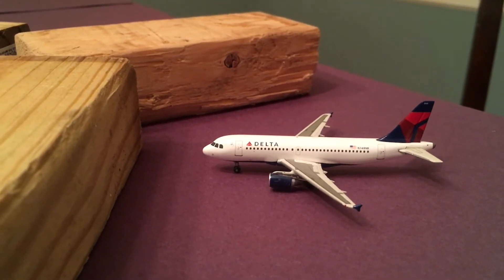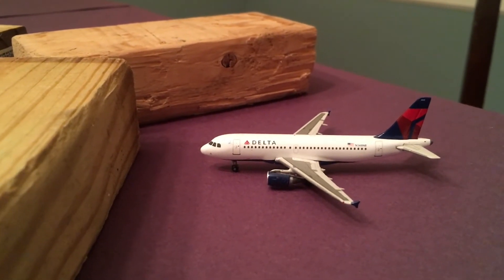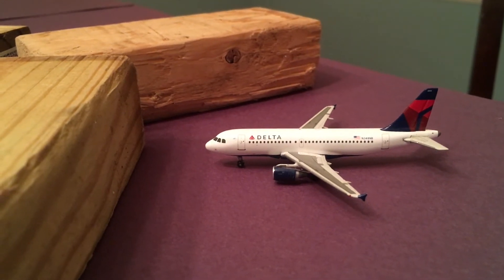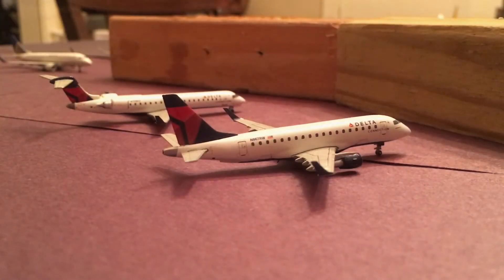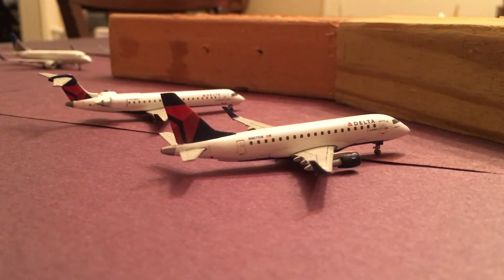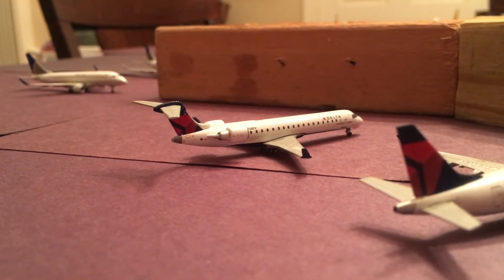Next we've got the Deltas. It seems like there's a new Delta aircraft on the Atlanta route every week, but this week — and for the past couple weeks — we've had the Delta A319 in service to Atlanta Hartsfield-Jackson, or Citrus Aviation's airport. Next we have a Delta Embraer 170; this guy is going to be making a flight to Detroit. And then behind it we have a Delta CRJ 700 with service to Minneapolis.